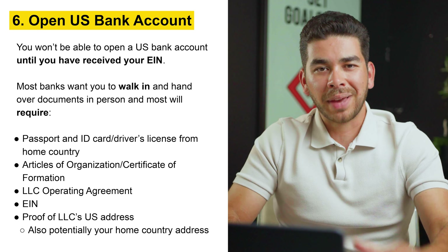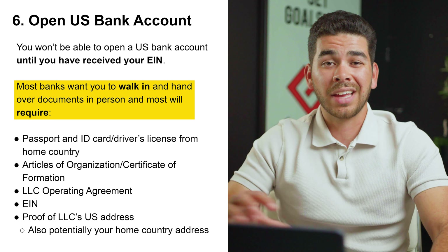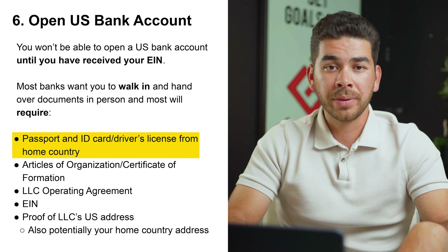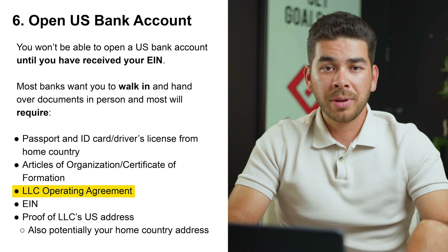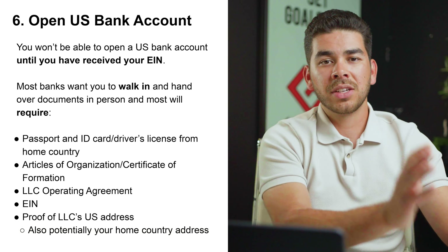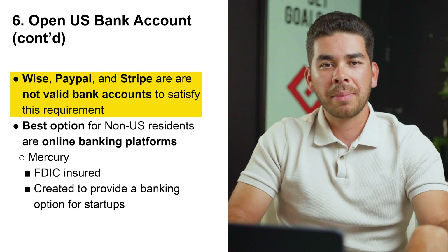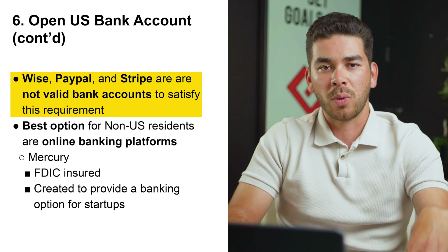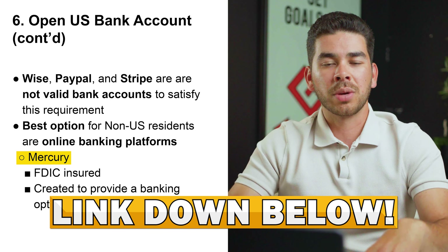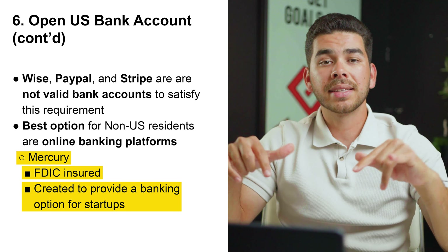Step number six is to open a US bank account. You won't be able to open one until you've received your EIN number. Most traditional banks will want you to walk in in person and will require: a passport and ID card or driver's license from your home country, Articles of Organization or Certificate of Formation, your LLC operating agreement, your EIN number, proof of your LLC's US address, and potentially your address in your home country. That's the traditional route with banks like Chase, Wells Fargo, or Bank of America. Note that online platforms like Wise, PayPal, and Stripe are not valid bank accounts to satisfy this requirement. The best option for non-US residents is an online banking platform — we recommend Mercury, which is FDIC insured and was created to provide banking options for startups. The link is down below.